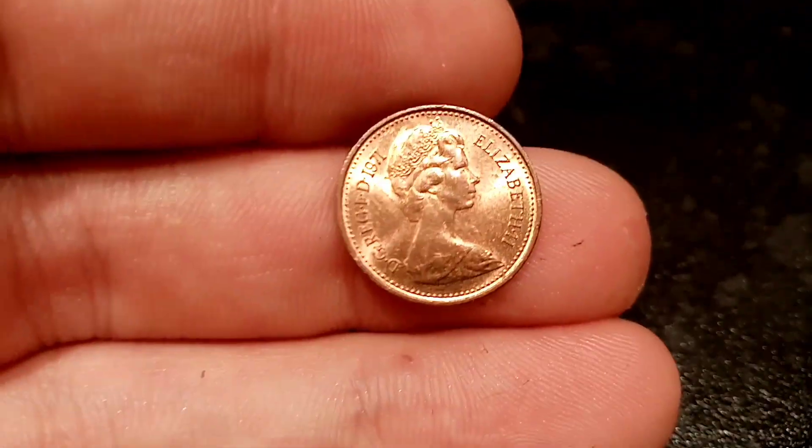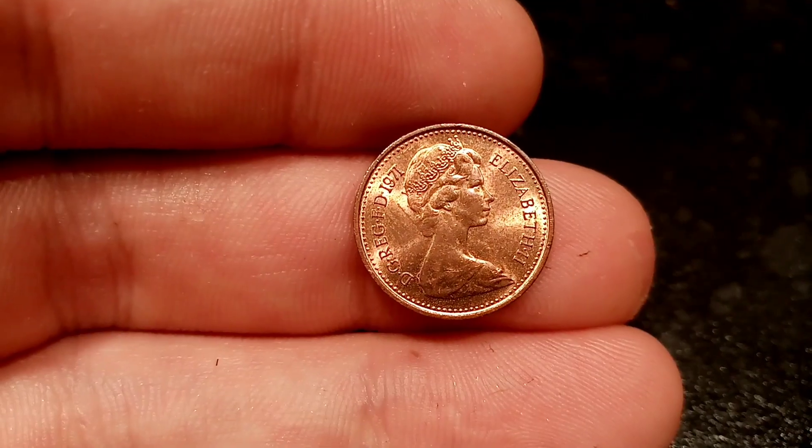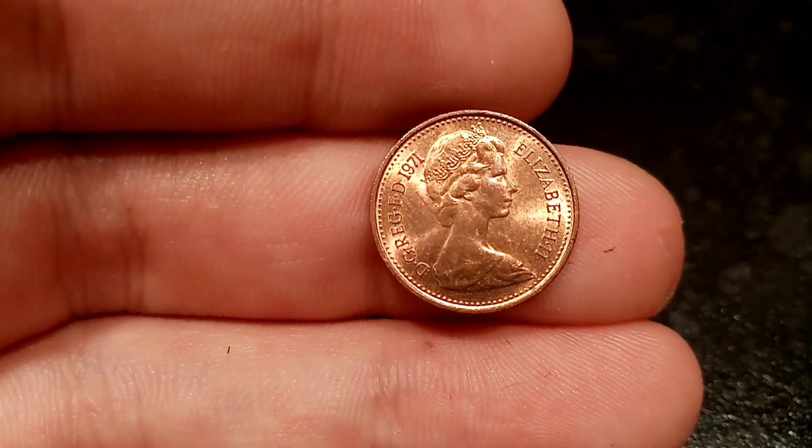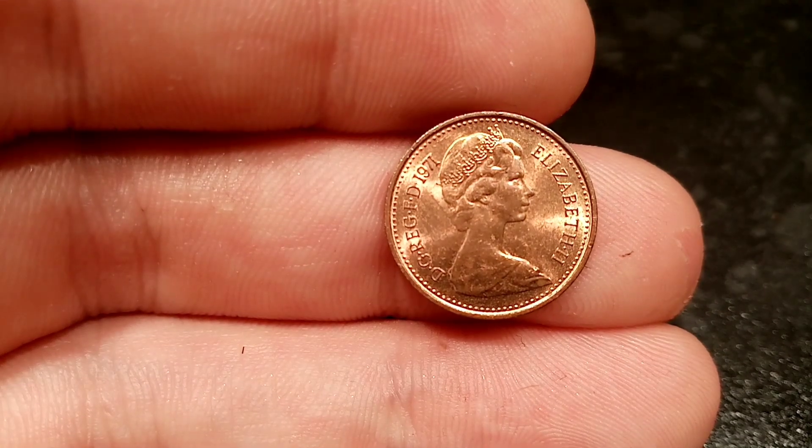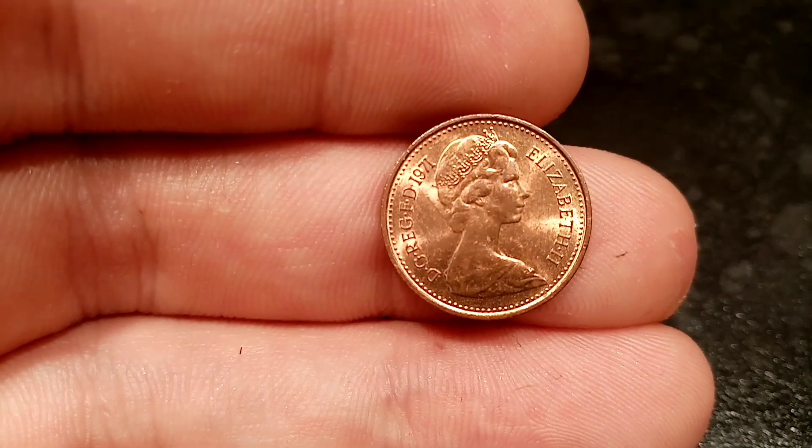On this side of the coin you've got the portrait of Queen Elizabeth II looking to the right, Elizabeth II, Roman numerals for two on the right hand side, and the year this coin entered circulation — 1971 — on the left hand side.